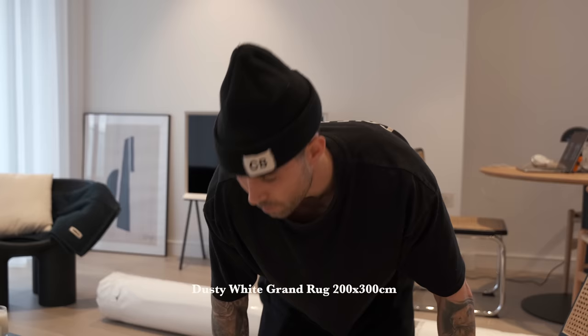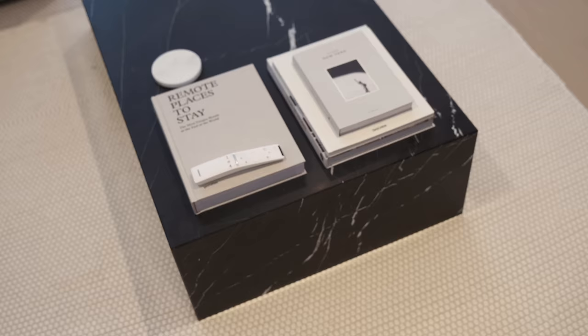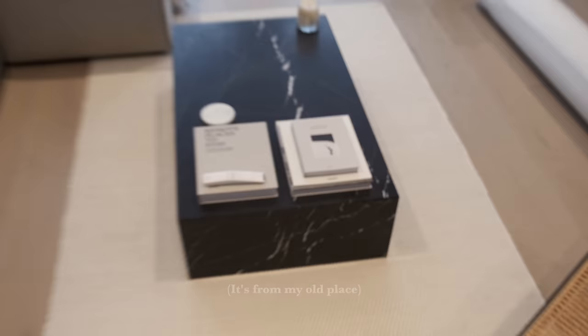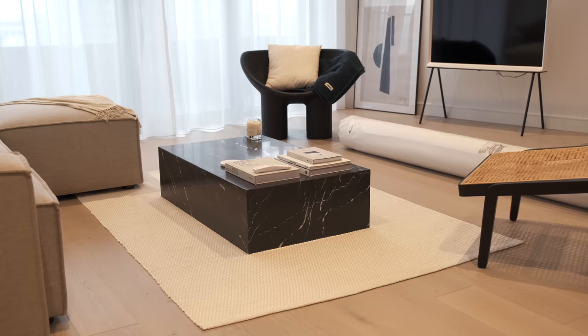My new rug has finally arrived and it is big — 300 centimeters by 200 centimeters, which is a lot bigger than the current one I have down here. I'm going to attempt to do this myself. The issue is moving this big slab of marble — that is the current carpet — and yeah, this thing weighs quite a bit, so let's see how this goes.